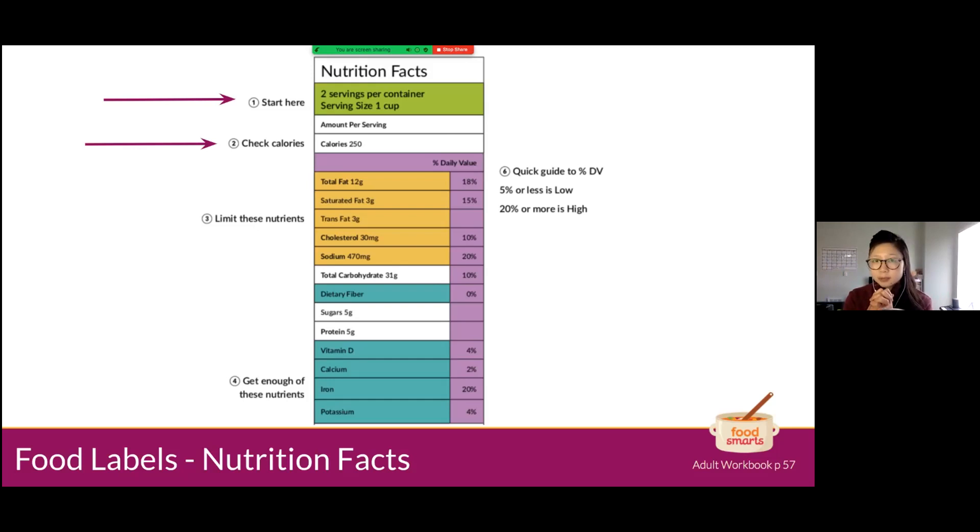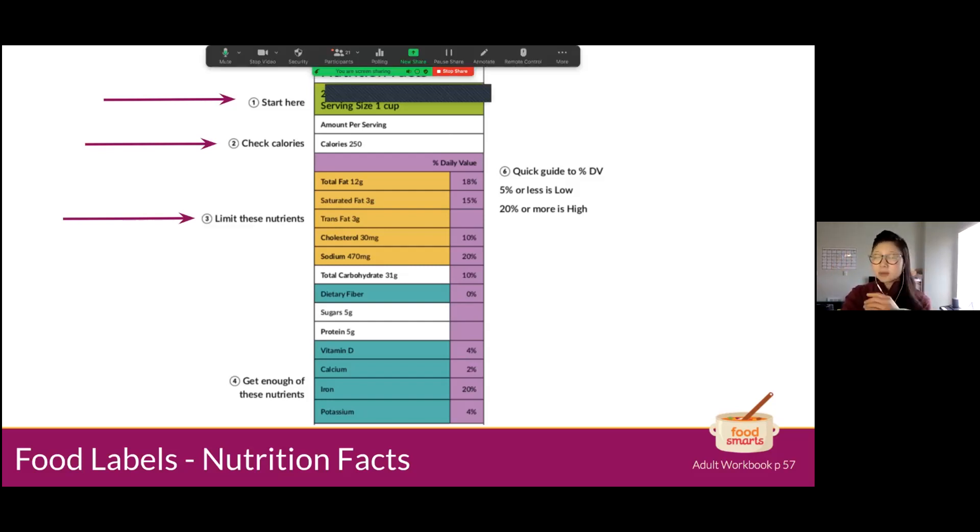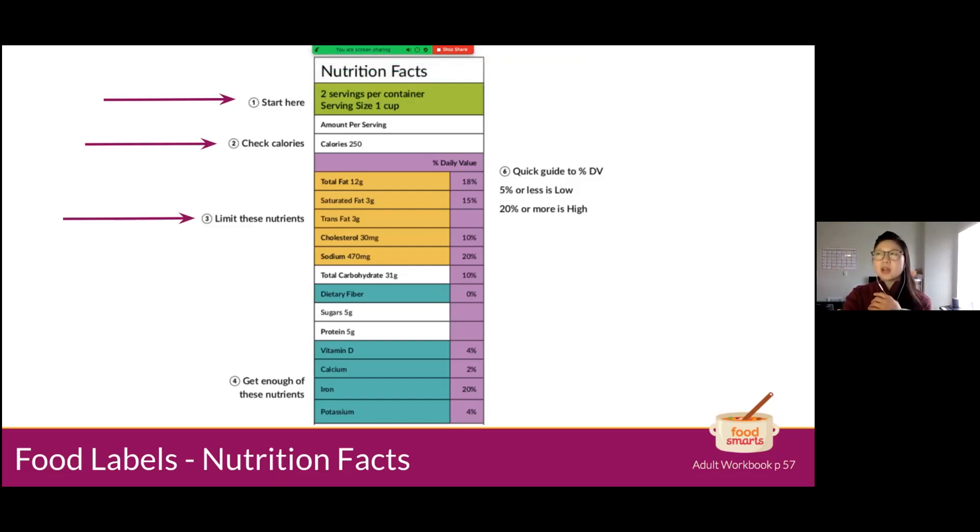Number three reflects all the yellow nutrients — ones that some of you mentioned in the chat. These are nutrients we should watch out for — not that they're bad, but because they do support good health. Cholesterol supports good hormone levels, and we need some fat, but the type of fat matters. We do need sodium, but not too much. These are ones to keep on the low end.